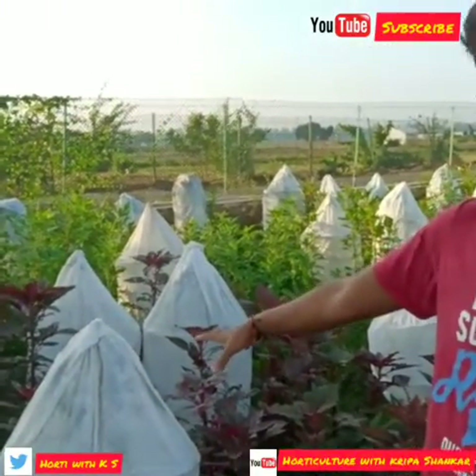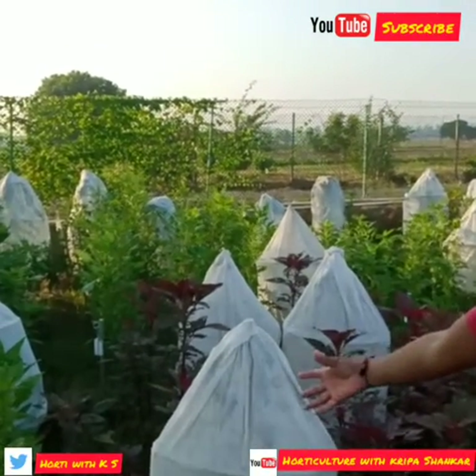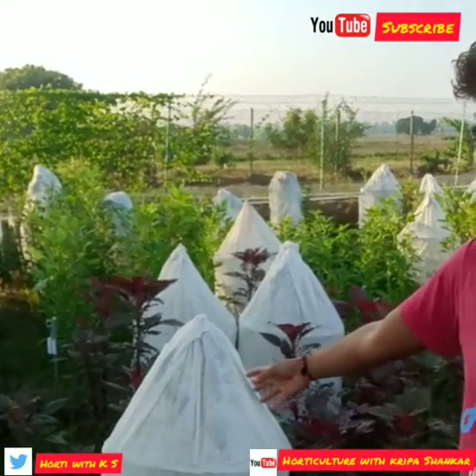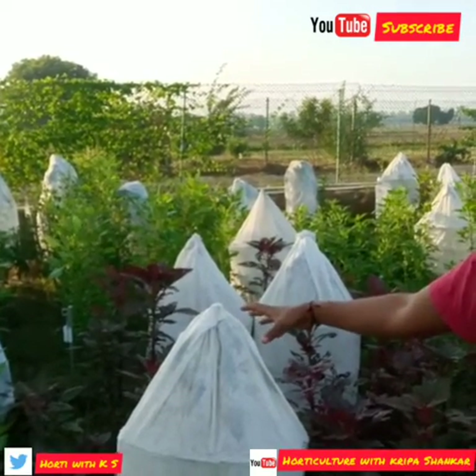They are maintaining the genotypes using selfing bags — this is the selfing bag, which prevents any bees or insects from entering, because amaranth is a self-pollinated crop. Wind is also a main factor contributing to selfing.